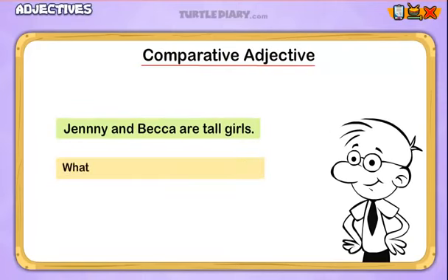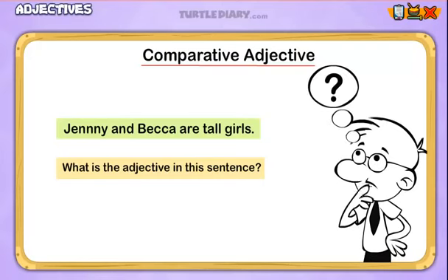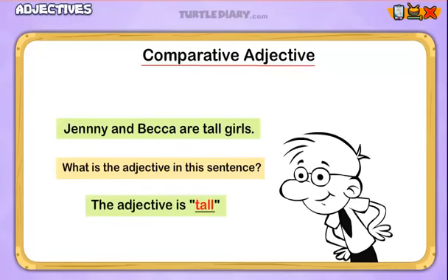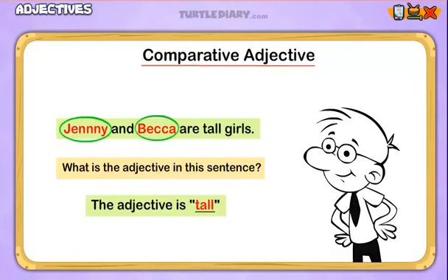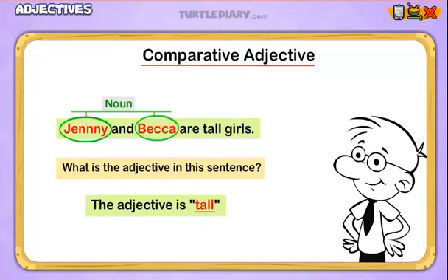What is the adjective in this sentence, and what is it describing? The adjective is 'tall,' and it's describing Jenny and Becca. Remember, a noun is a person, place, or thing, so Jenny and Becca are our nouns. Let's take a look at another sentence.